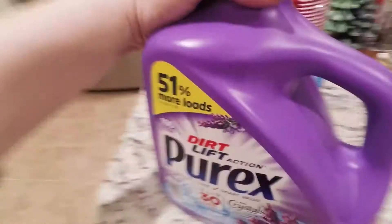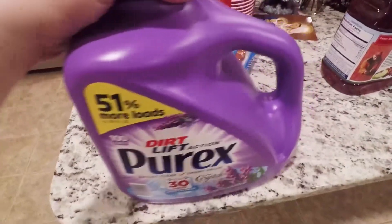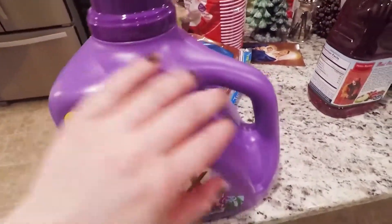Hi guys, so we are bringing you another grocery haul. I'm just going to jump right into it. Got some laundry detergent — had a good deal on this.